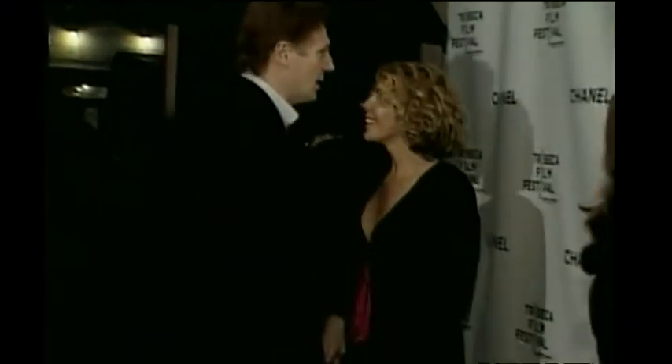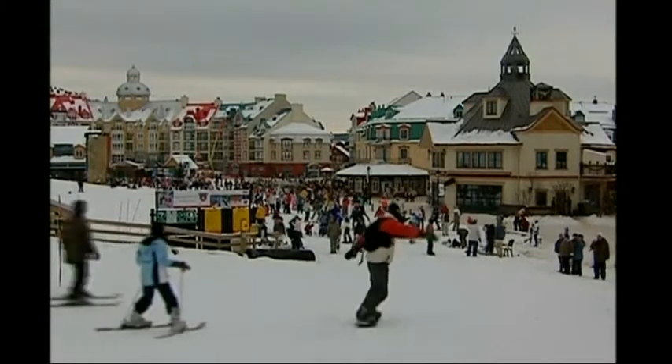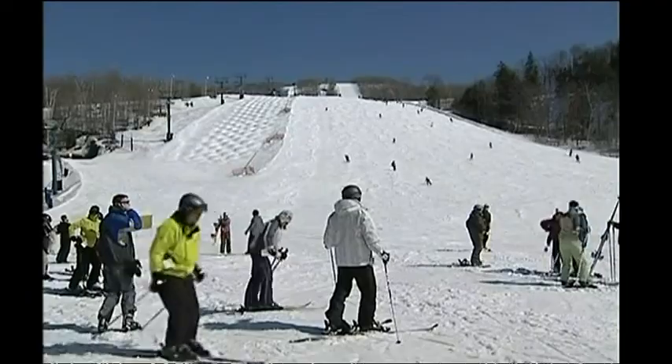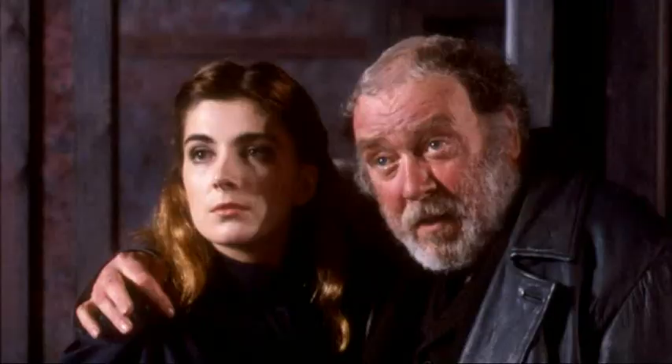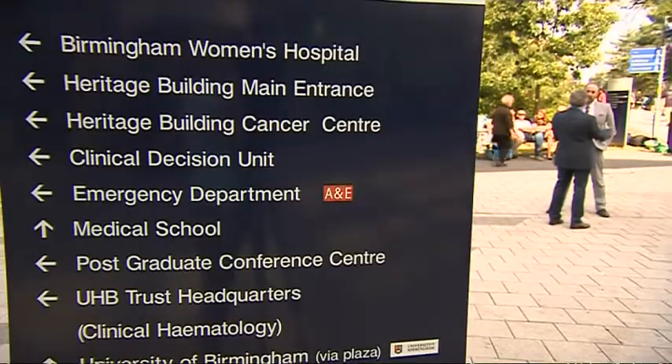Natasha Richardson fell over while skiing. She initially appeared fine and even joked about the fall, but two days later she died. She was killed by an epidural hematoma, an injury to her brain.